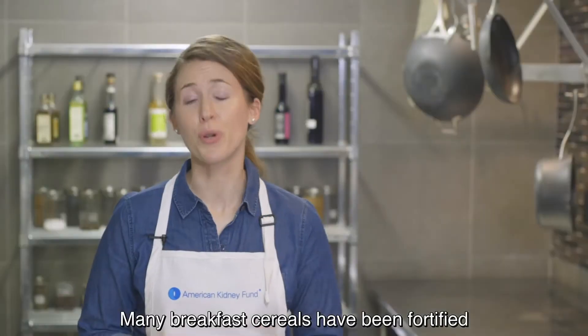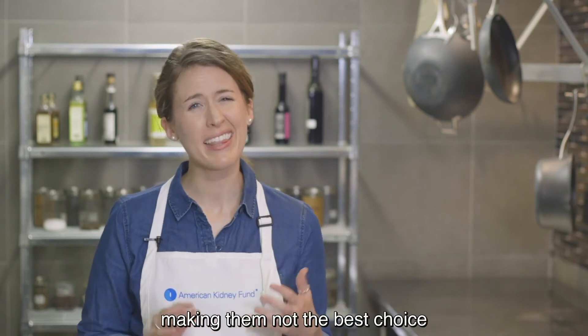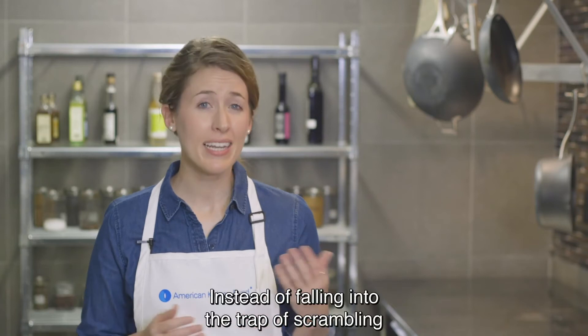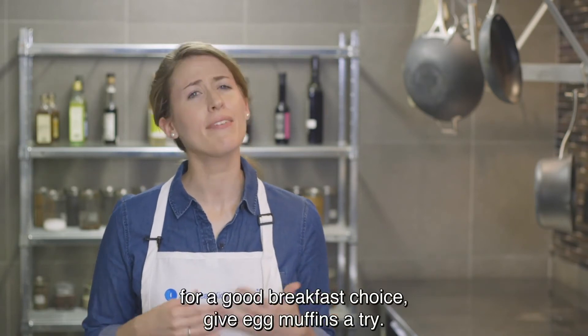Many breakfast cereals have been fortified with extra nutrients like potassium and phosphorus, making them not the best choice for people with kidney disease. Instead of falling into the trap of scrambling for a good breakfast choice, give egg muffins a try.